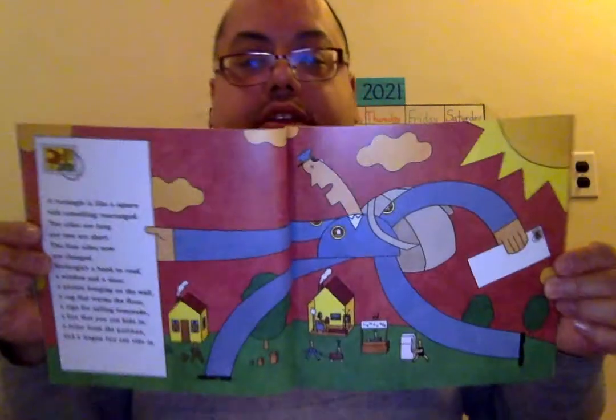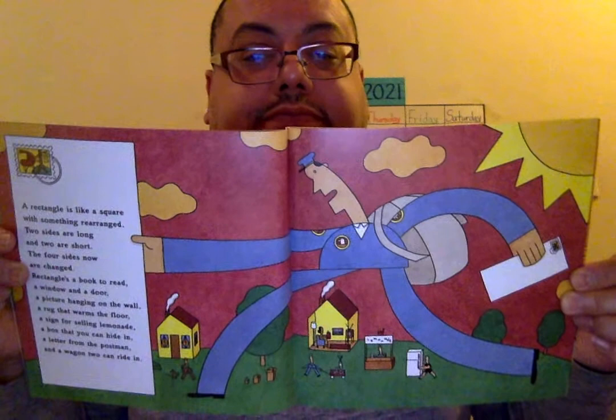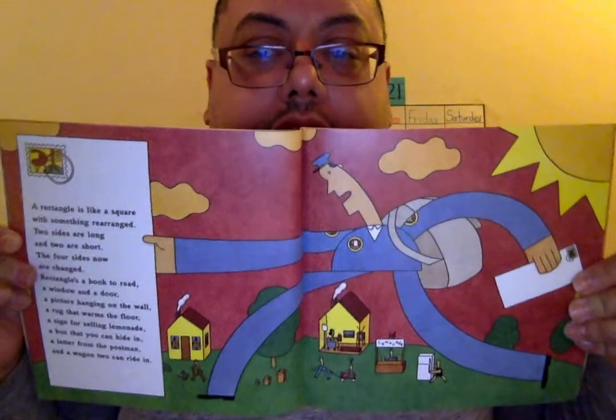A rectangle is like a square with something rearranged. Two sides are long and two sides are short. The four sides now are changed. Rectangles are a book to read, a window on a door, a picture hanging on the wall, a rug that warms the floor, a sign for selling lemonade, a box that you can hide in, a letter from the postman, and a wagon to ride in. All of those things you see in the picture and they are all rectangles. By the way, do you see the bird?